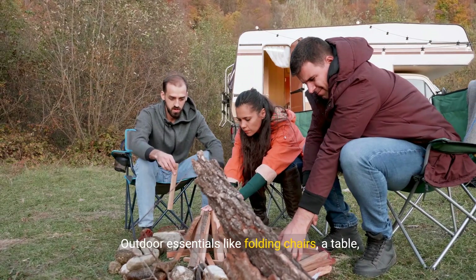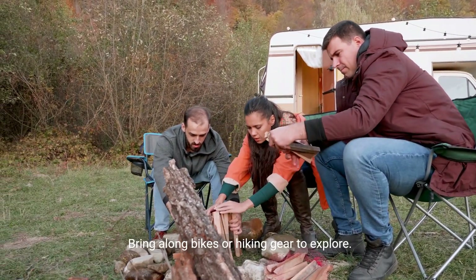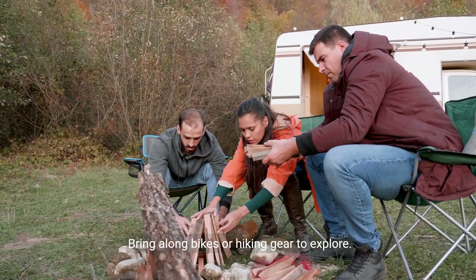Outdoor essentials like folding chairs, a table, and a compact grill will enhance your connection with nature. Bring along bikes or hiking gear to explore.